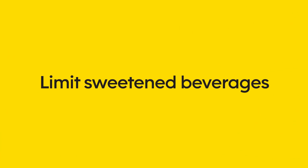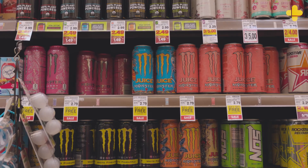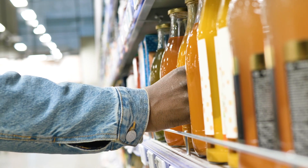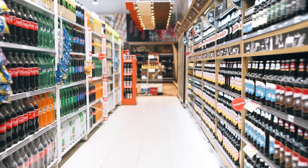Limit sweetened beverages. Beverages are the most common source of all added sugars that Americans consume. These include sweetened coffee and tea drinks, energy drinks, soda, cocktails, and other similar beverages. Try asking for less sugar when ordering, adding less sweetener to your drinks, or choosing naturally sugar-free options like sparkling water.